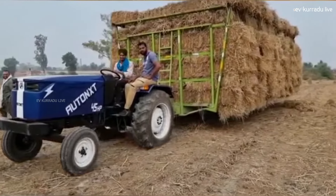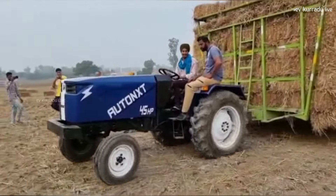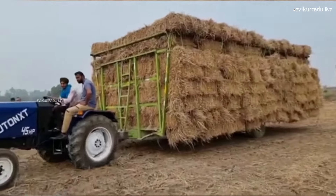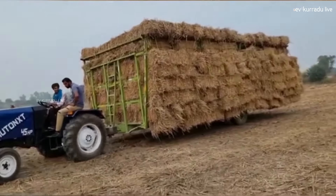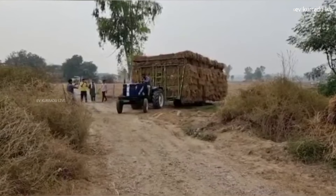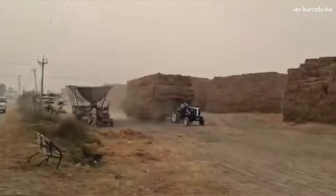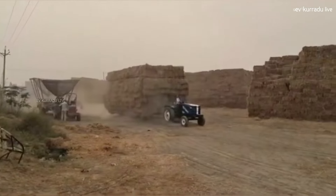This electric tractor is designed to be used in the manufacturing sector, including applications with biomass. In many applications such as cement factories, this electric tractor will be very useful. If you use this electric tractor, it operates at a rate of 10 kWh.